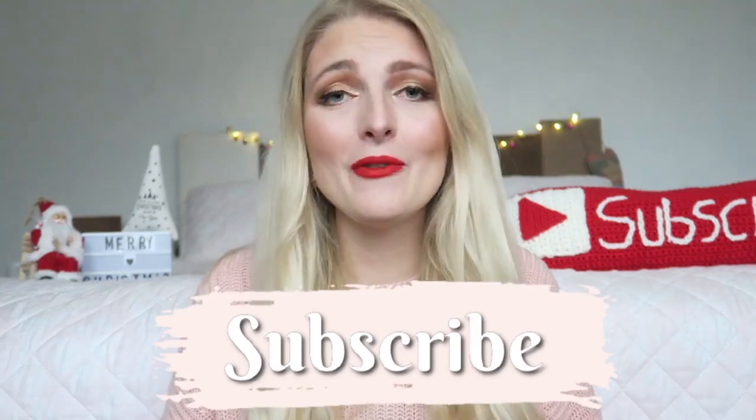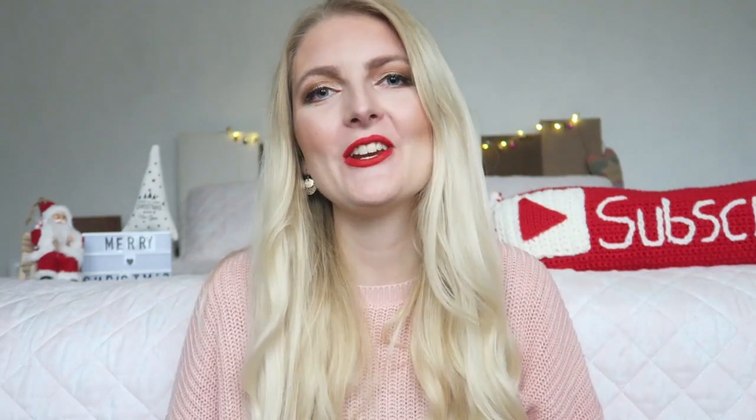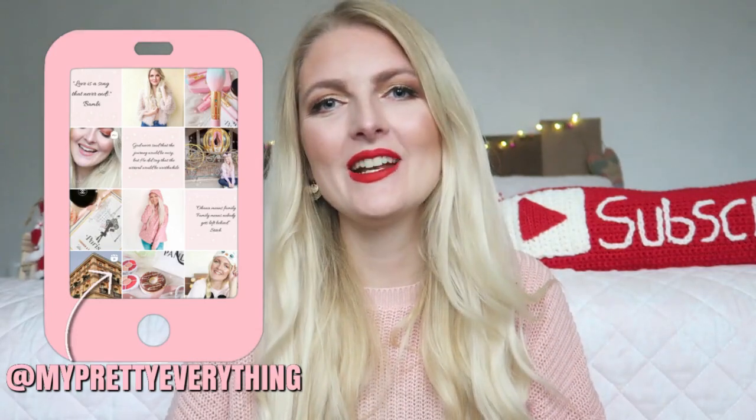I really hope you guys enjoyed this video! If you did, don't forget to give it a huge thumbs up — it really helps my channel. If you haven't subscribed yet, make sure you do — I upload twice a week, every Wednesday and Saturday. Don't forget to follow me on Instagram, and I hope to see you very soon in one of my other videos. Bye!